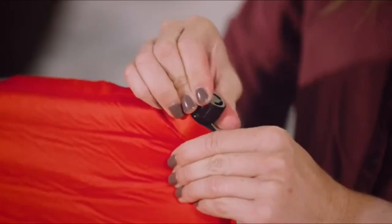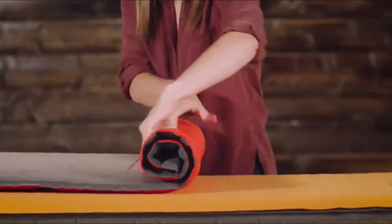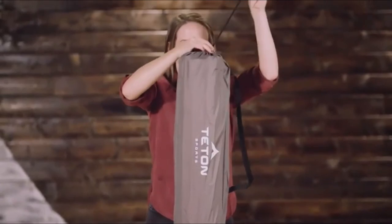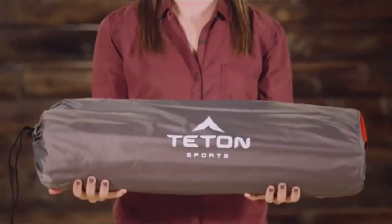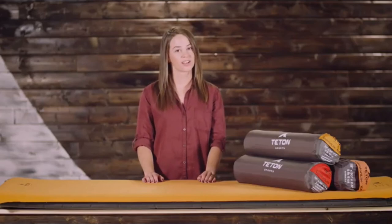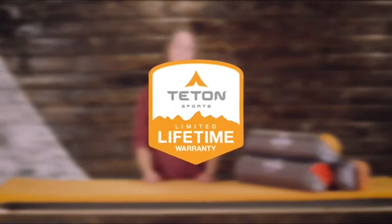They are as easy to pack up as to set up. Simply open the valves and roll the air out from the bottom of the pad, close the valves, and return the pad to its storage bag. It's the perfect blend of comfort and portability so you can sleep great all through the night. The Comfort Light self-inflating pad, like all Teton Sports products, comes with our limited lifetime warranty — it's our promise that you can count on us.